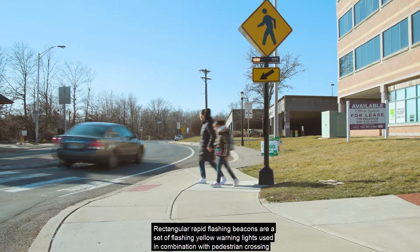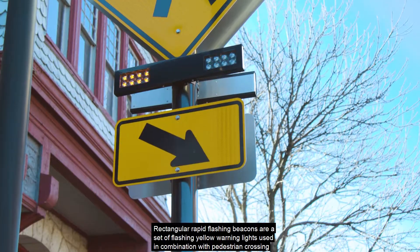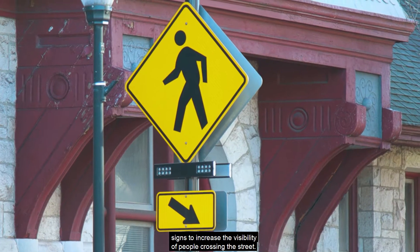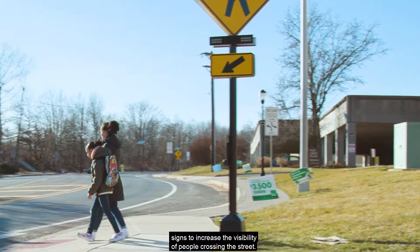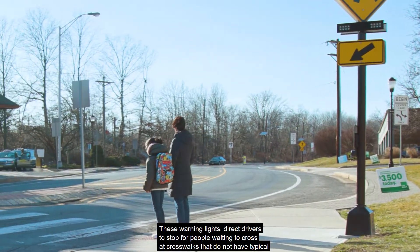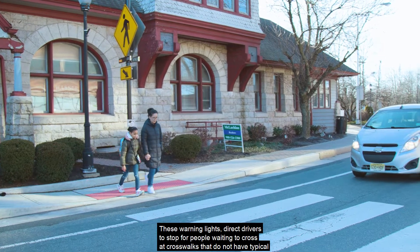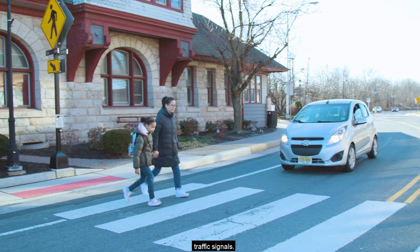Rectangular rapid flashing beacons are a set of flashing yellow warning lights used in combination with pedestrian crossing signs to increase the visibility of people crossing the street. These warning lights direct drivers to stop for people waiting to cross at crosswalks that do not have typical traffic signals.